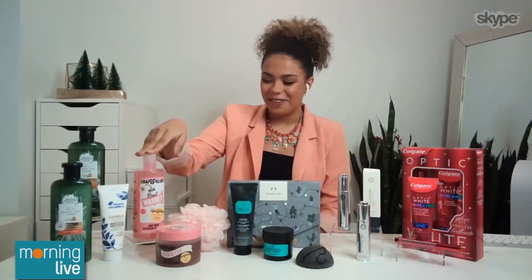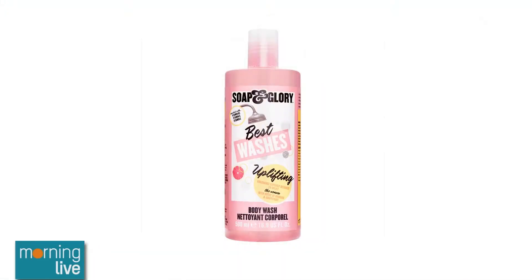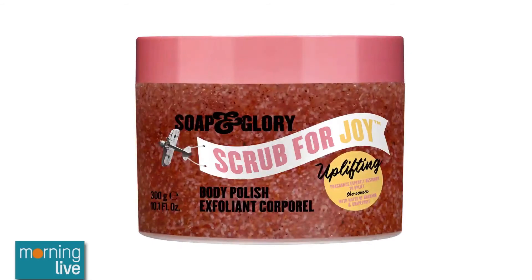Moving into something from Soap & Glory, this is the Uplifting Body Care Kit. I say uplifting because it has this great energizing, refreshing citrus scent, which is so nice especially for the dark mornings. This is available exclusively at shoppersdrugmar.ca, and it's gifting that spa experience. You've got the scrub for joy, which is full of really great ingredients, along with the body wash for more hydrated and smooth skin.